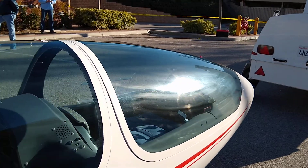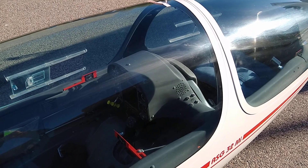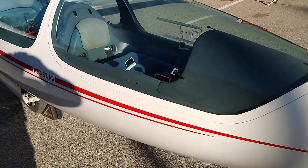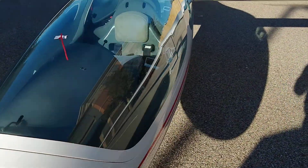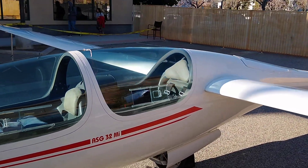It has dual controls in the cockpits, dual engine controls, dual X9000s — pretty nice ship, doesn't get a lot of use. If you're interested in this ship or the other ships they have at Southern California Soaring Academy,